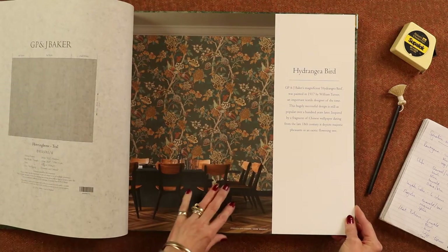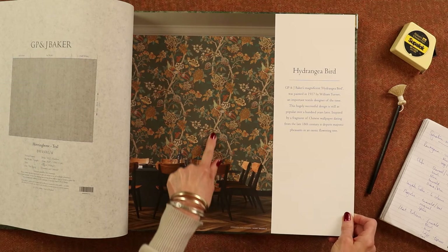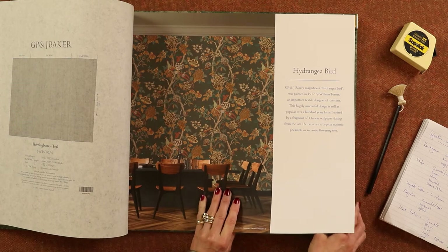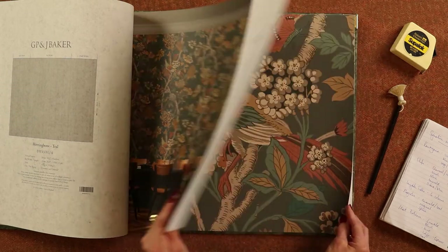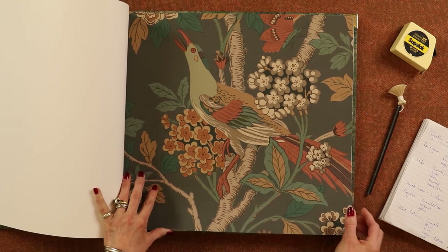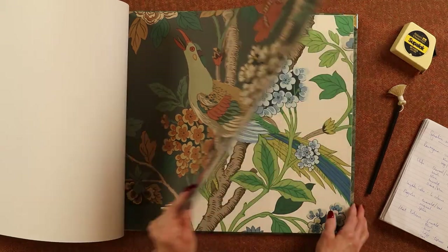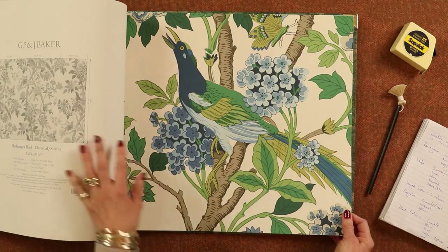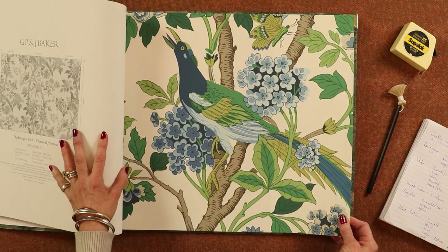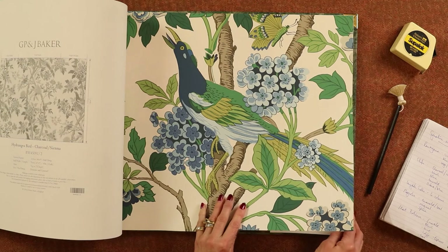Hydrangea Bird — large design. Another classic by William Turner, with this lovely tree of life coming up with beautiful birds in it. It's a big design and it comes in two colours. Here we have charcoal and sienna — absolutely lovely. You need a big room for these. And then you've got the blue and emerald, which I think is just wonderful — love the colours. Great fun, and you could really have a big wow factor with that.